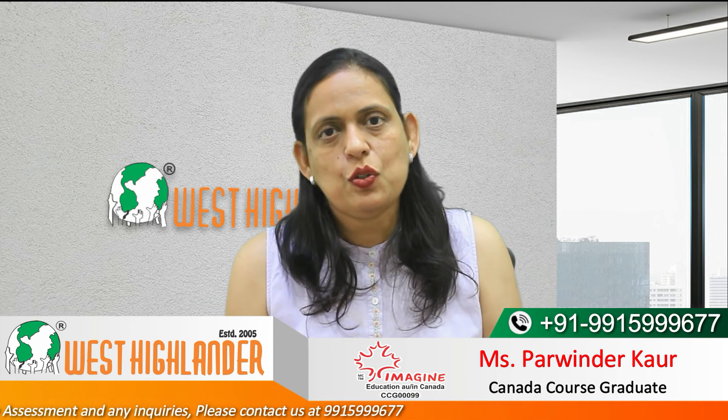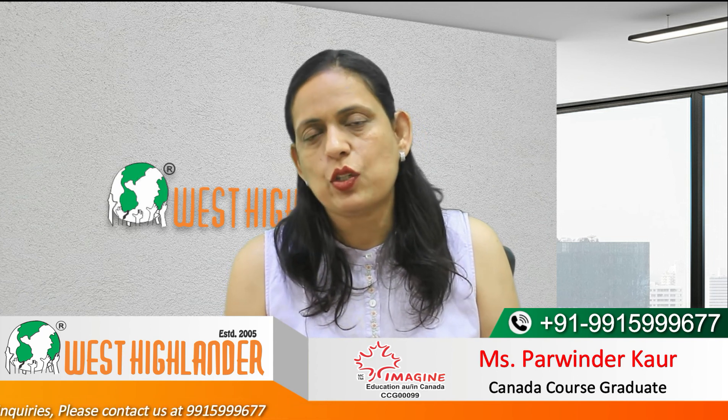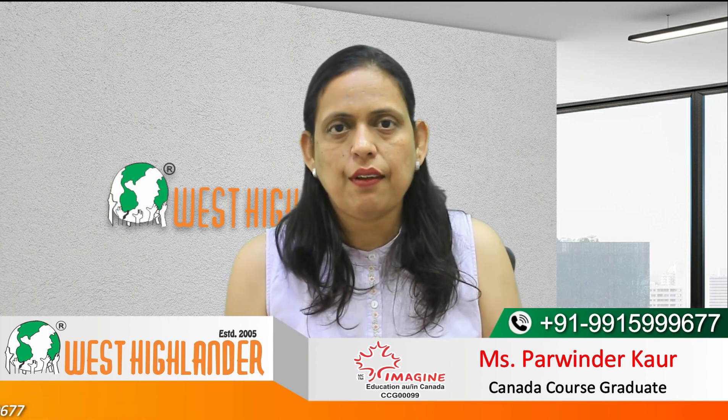Friends, I hope you find this video useful. For any query you may have about your Canada Study Visa, please contact West Highlander. We are a team of highly experienced and expert counselors who can help you throughout the process. Thank you.